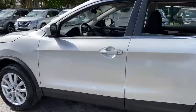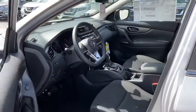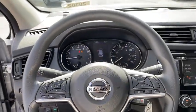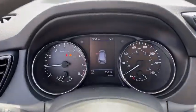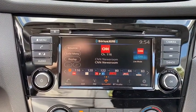Here are some of this vehicle's great options: backup camera, keyless entry, steering wheel audio controls, stability control, traction control, lane departure warning, anti-lock braking system, Bluetooth, power steering, adjustable steering wheel, cruise control, four-wheel disc brakes, AM-FM stereo radio.